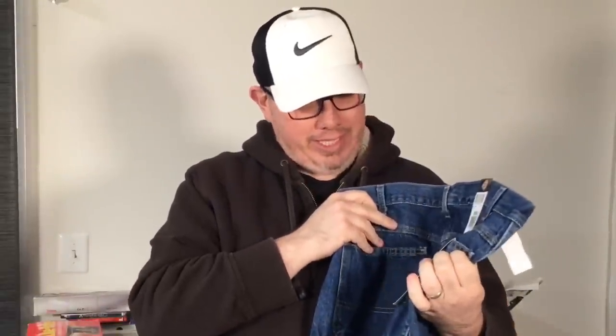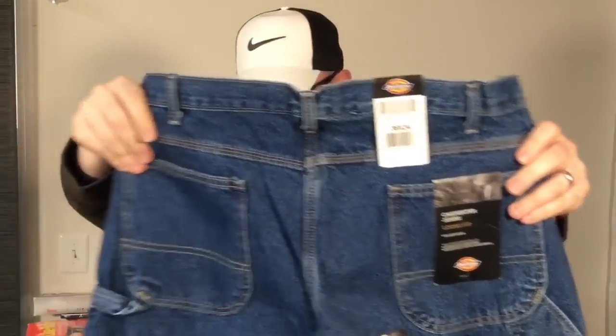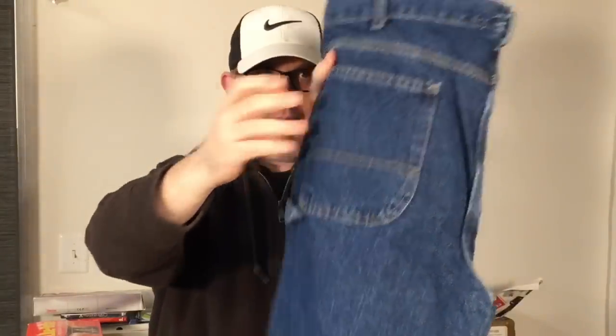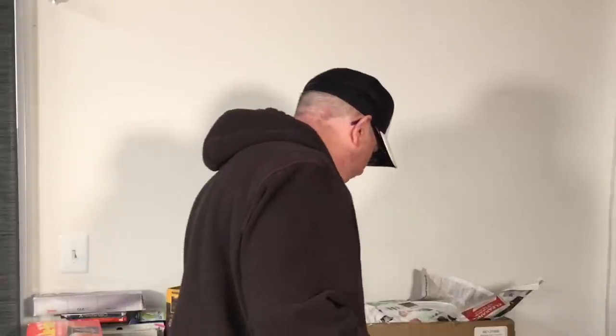I got this pair of jeans I normally would not buy. They're brand new with the tags, which is great. These are just Dickies — a regular pair of carpenter jeans with the hammer belt loop and everything. They're 36x34, which is a good average size, but the reason I picked these up is they were only five dollars. Violet and yellow were half off at this thrift store, so five dollars. This is normally a brand I would not recommend unless you get them super cheap like these. They should bring in the high 20s.